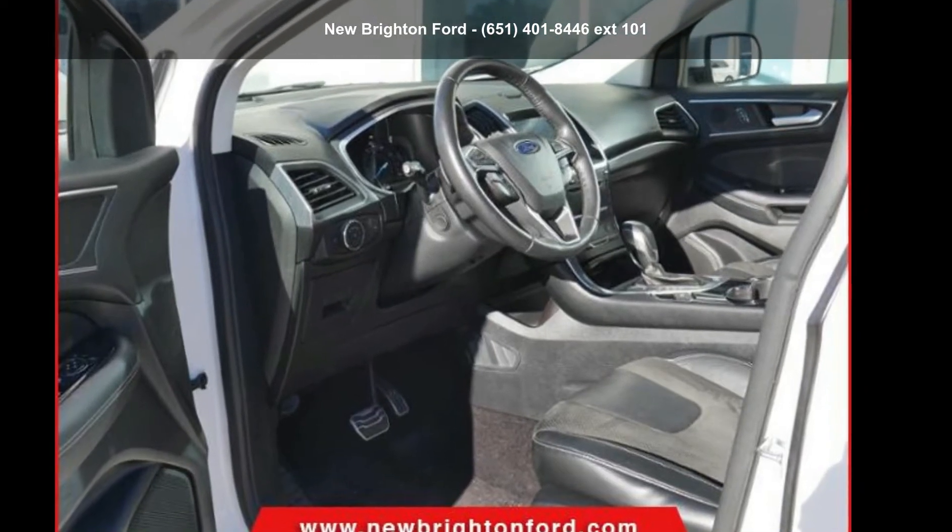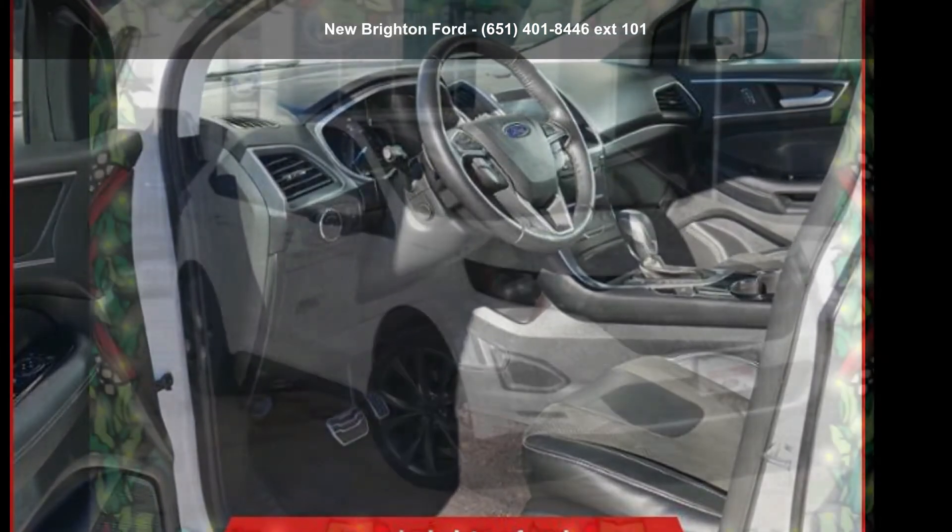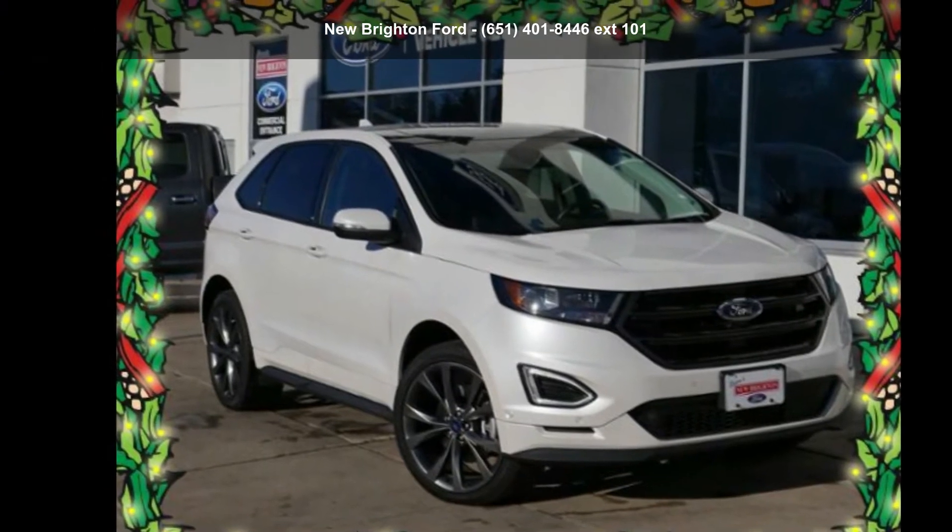Presenting the Ford 2016 Edge Sport. If you are looking for an automobile with great features, look no further.